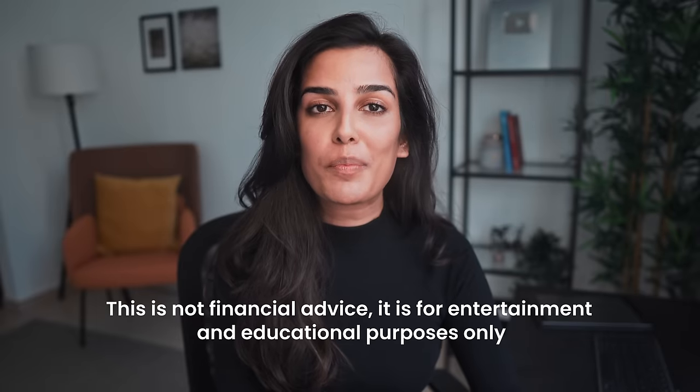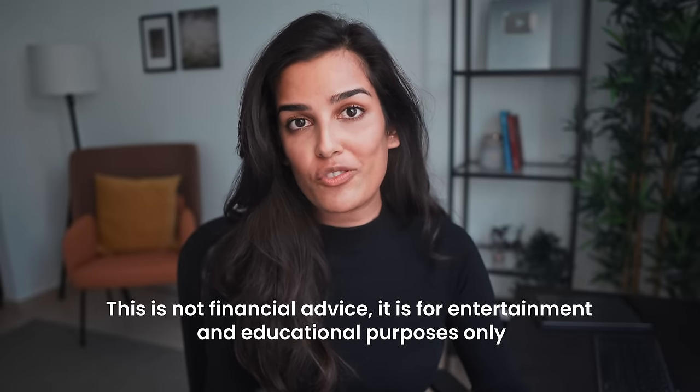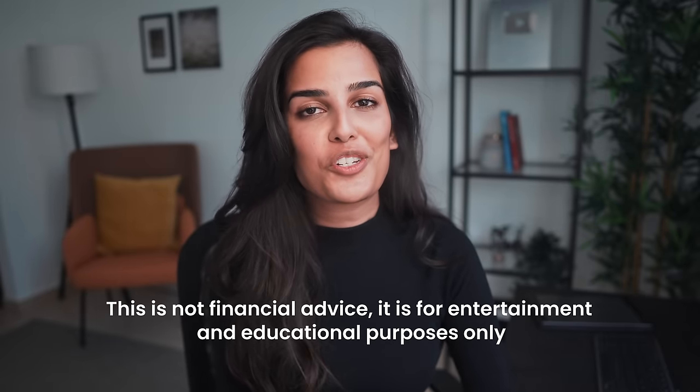In this video I'm going to be talking about the key differences between both of these structures, the advantages and disadvantages of each, and at what point you should consider switching from one to the other. If you're new here I'm Nisha, I'm a qualified accountant and this channel is all about personal finance, building wealth, and self-development.